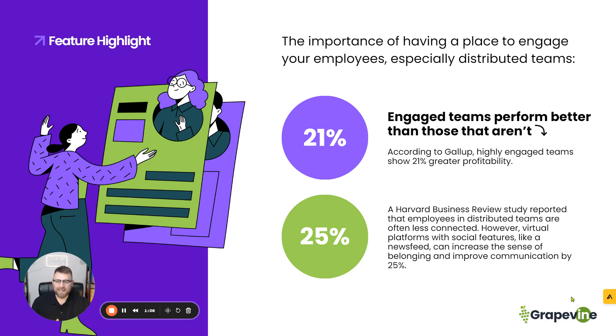According to Gallup, highly engaged teams show 21% greater profitability. A lot of people out there talk about needing to get employees more productive, more efficient, more engaged. Well, you have a tool within Grapevine that can allow you to do that, especially for distributed teams. It's going to be a little bit harder, but it's not impossible, and we're making it easier than ever with Grapevine. So that's 21% to think about — everybody can use profitability.